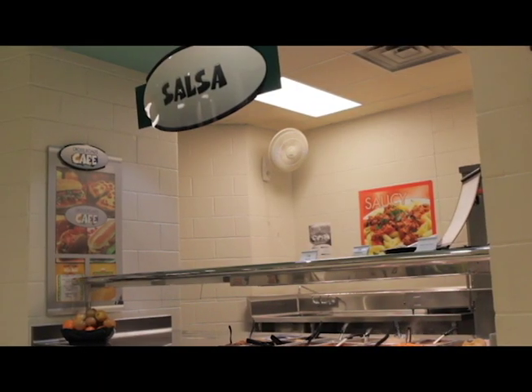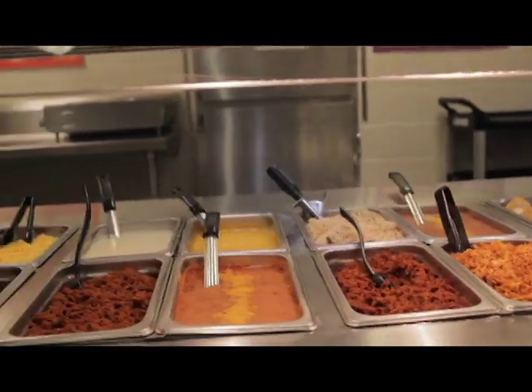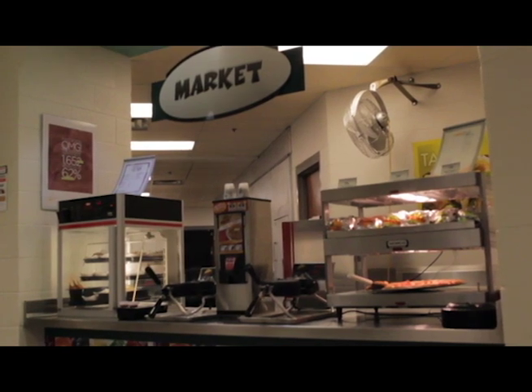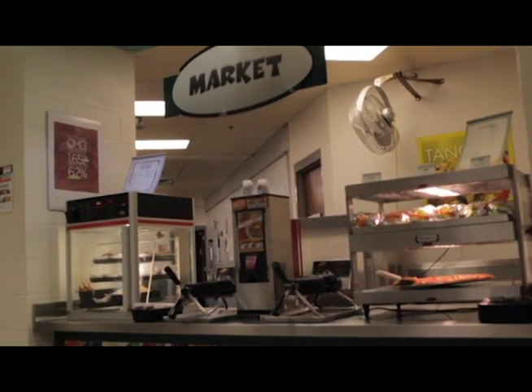The salsa station provides selections such as nachos, fiesta potatoes, and a fiesta bowl. Our market station has many a la carte choices made for grab and go, including spicy and regular chicken sandwiches, cheeseburgers, and Bosco sticks with sauce.